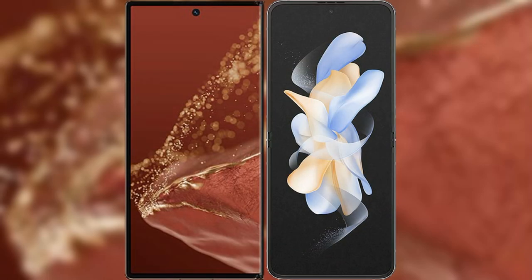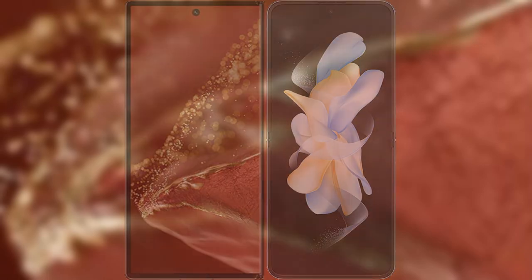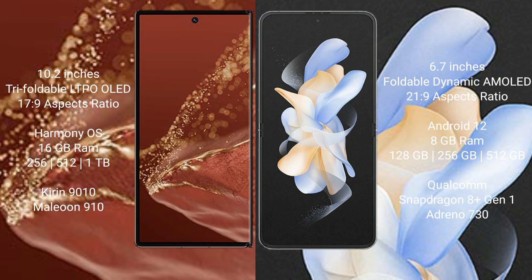Comparing the Huawei Mate XT Ultimate with the Samsung Galaxy Z Flip 4. The Huawei Mate XT Ultimate features a 10.2-inch triple foldable LTPO LED display with a success plus a 17.9 aspect ratio. The Samsung Galaxy Z Flip 4 features a 6.7-inch foldable dynamic AMOLED display with a success plus a 21.9 aspect ratio.